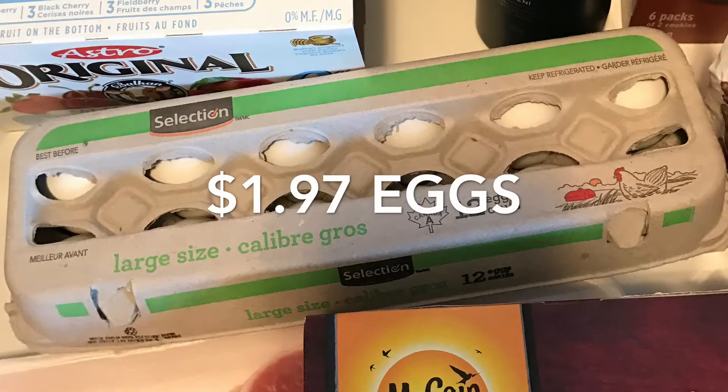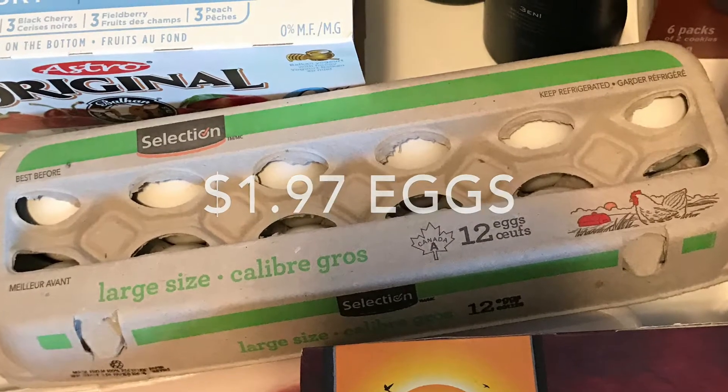The eggs were only $1.97 at Food Basics. Just a great price, no coupon required.